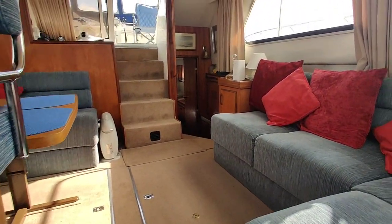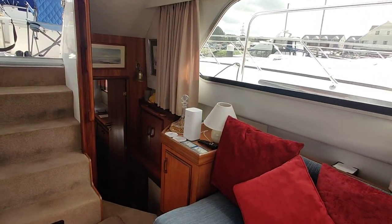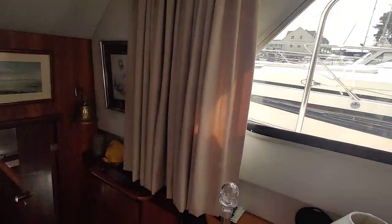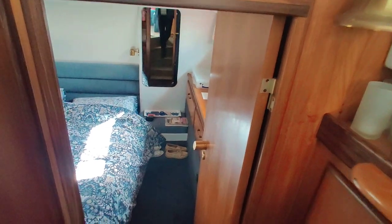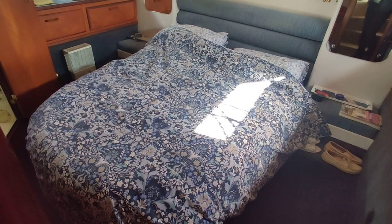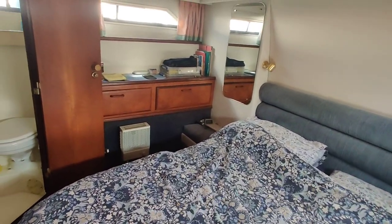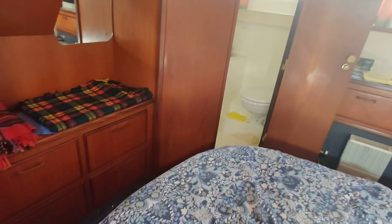Heading aft, clip down through the saloon. Plenty of storage, lovely and light and bright. A couple of steps into the aft cabin. Good sized island bed, nice and easy to make. Lots and lots of usable, good storage.